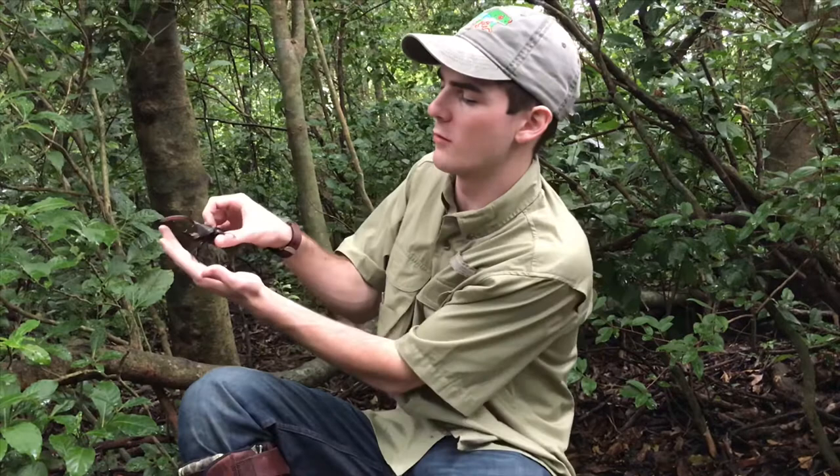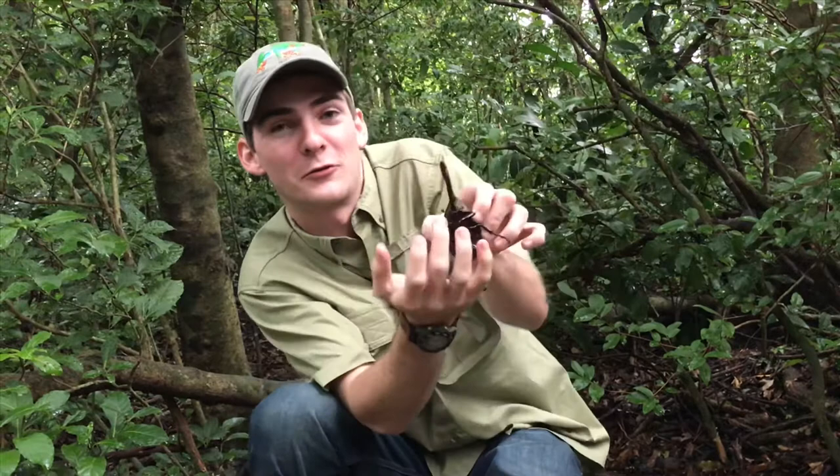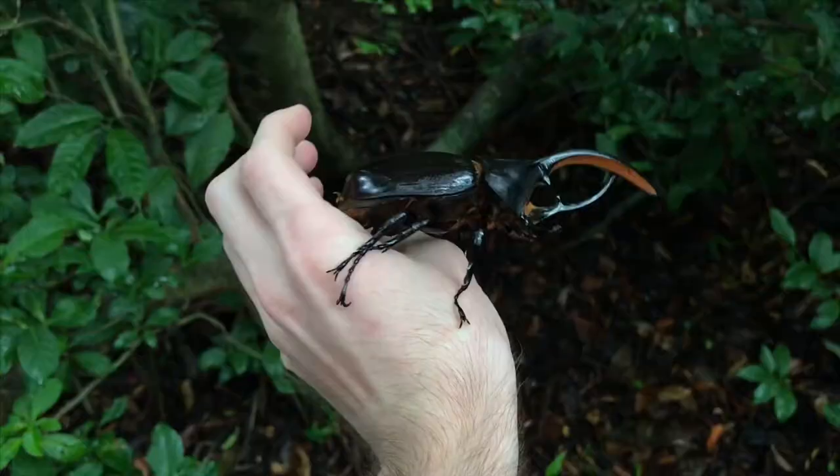Hey everyone, we are here in Monteverde, Costa Rica and I have with me an enormous male Hercules beetle. These guys are pretty big — they are in the top five largest beetles in the entire world. He's got a lot of weight to him and his claws are super sharp. You can see he's actually hooked through my skin and he's stuck in my finger!